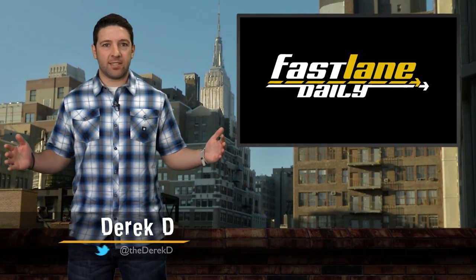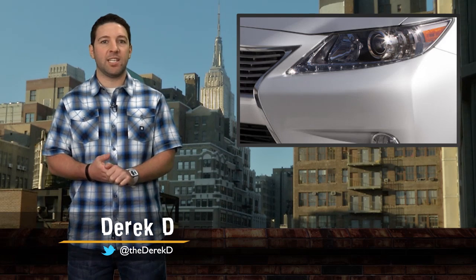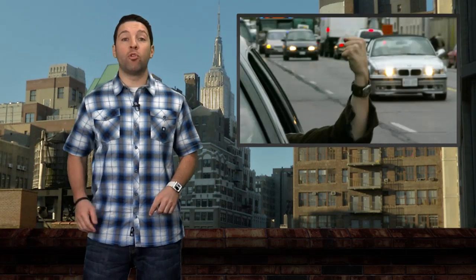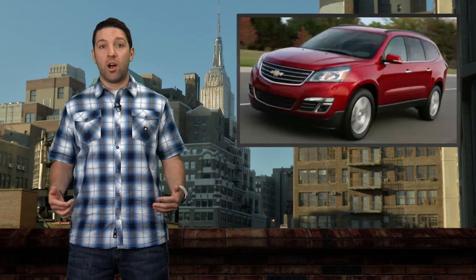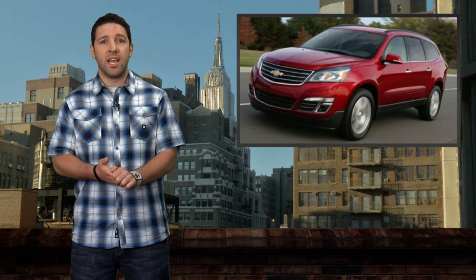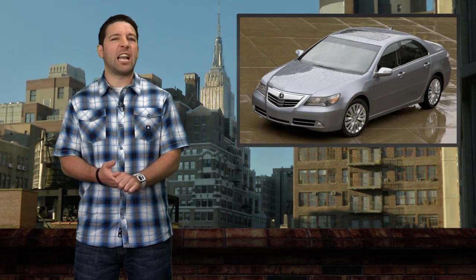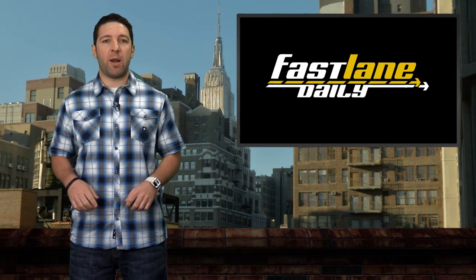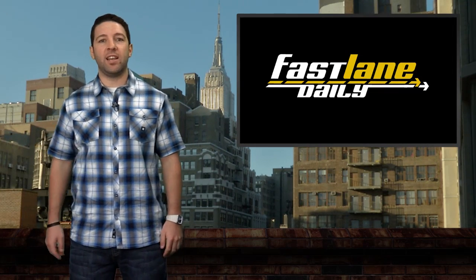Welcome to the show, Internet. Let's get into it. Lexus thinks they're teasing us with their 2013 ES before New York, but we already basically know what it looks like. More road rage, this time in New York. Also, Chevy refreshes their ho-hum Traverse for 2013. Acura is gonna drop some new flagshipness next week, and we got some Subaru news. What's up everybody? I'm Derek D. This is Fast Lane Daily.